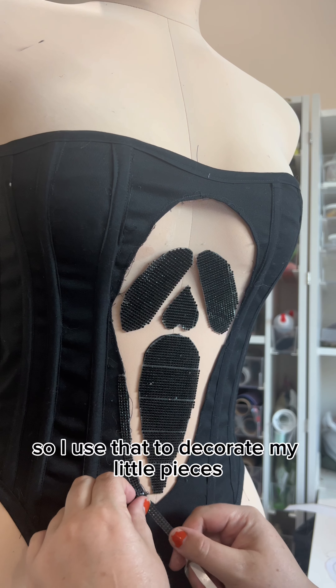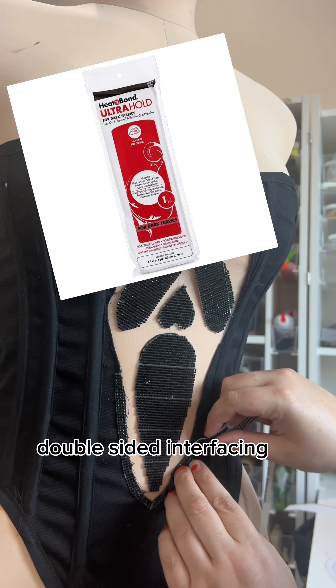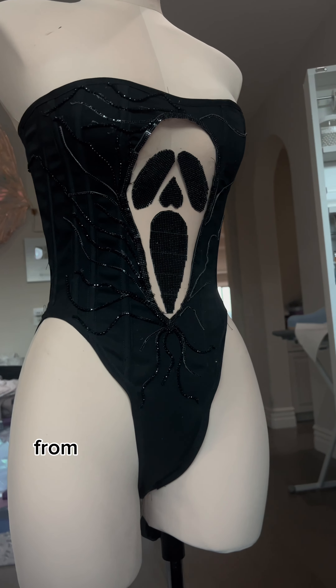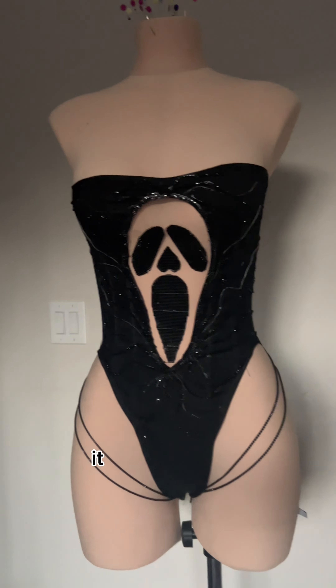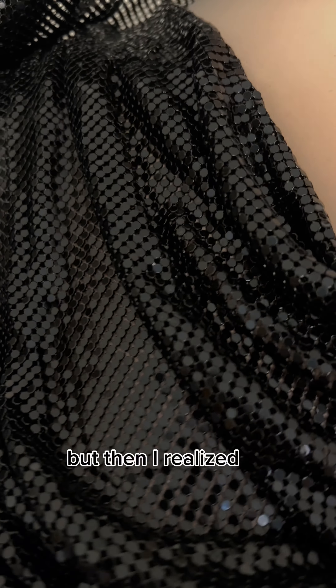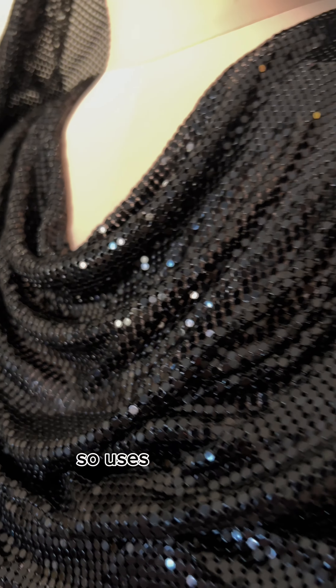I use those to decorate my little pieces. And then using a fusible double-sided interfacing, or glue if you want, attach the face to the mesh where I needed it. From there it was rhinestone time, it was chain time — the fun parts. Originally I was going to make a hood out of the same material as the corset, but then I realized I didn't have enough.